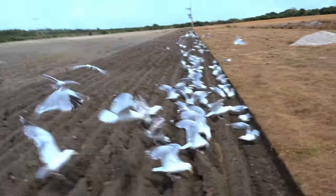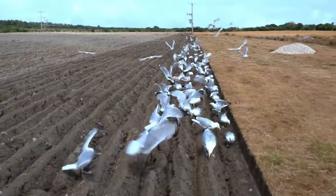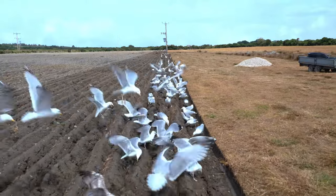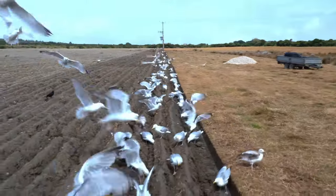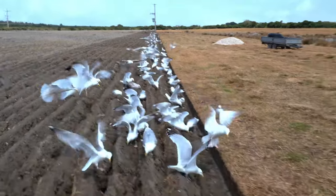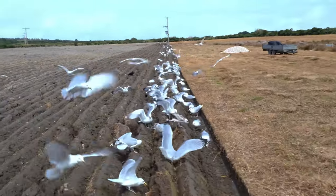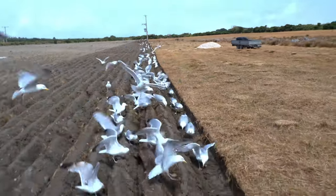When you finish ploughing, it'll be left a little while to dry out, the headlands will be ploughed, and there will be a power harrow run over it, which makes a tilth. We'll probably broadcast the rape seed and fertilize it, then roll the seed in and leave it.